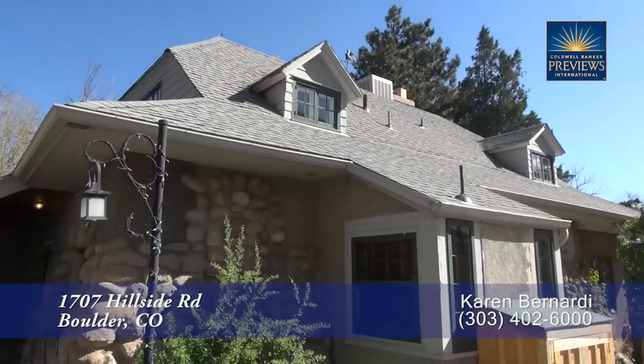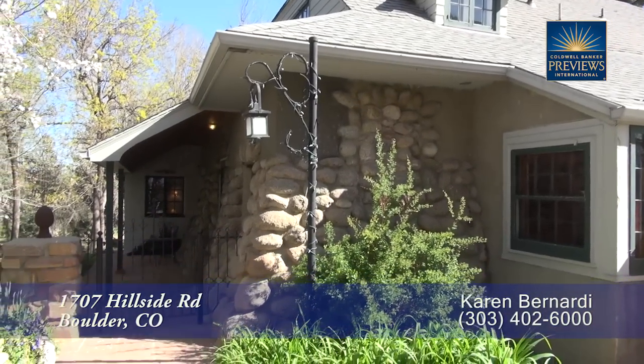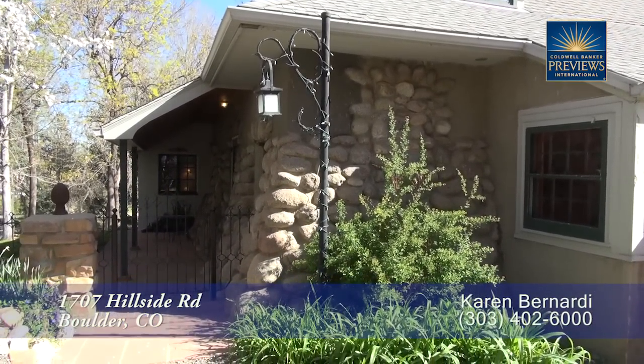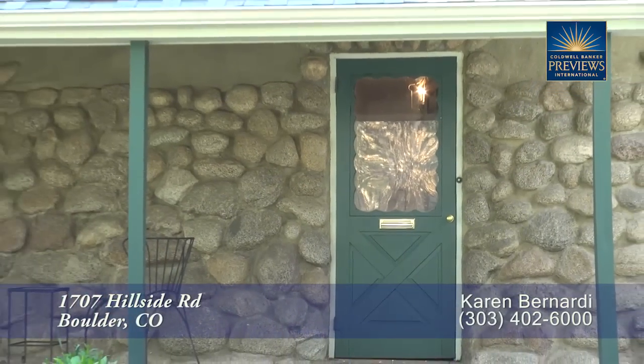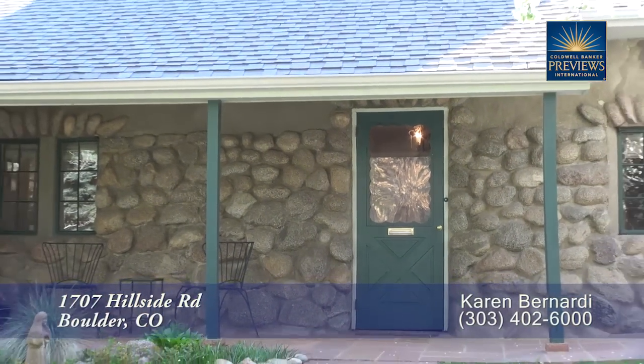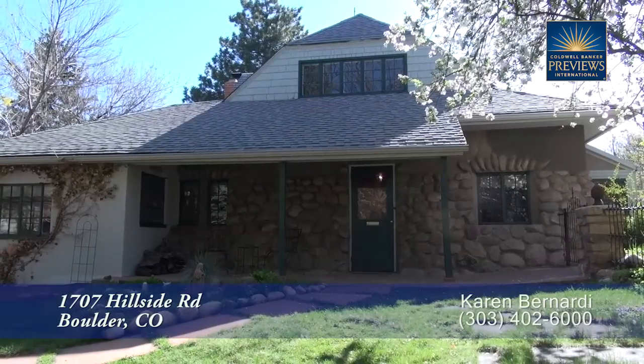Over 100 years ago, two landscape architects moved to Boulder to help with the design and layout of Boulder and the University. One of these architects decided to stay and look for the perfect location to build a home. He found it on the hill between downtown Boulder and the University of Colorado.